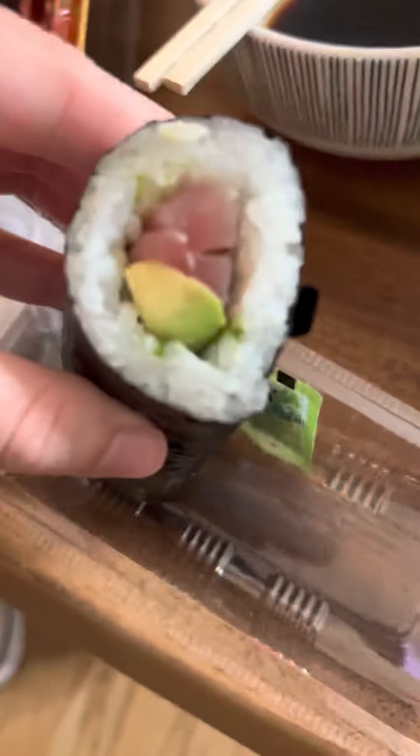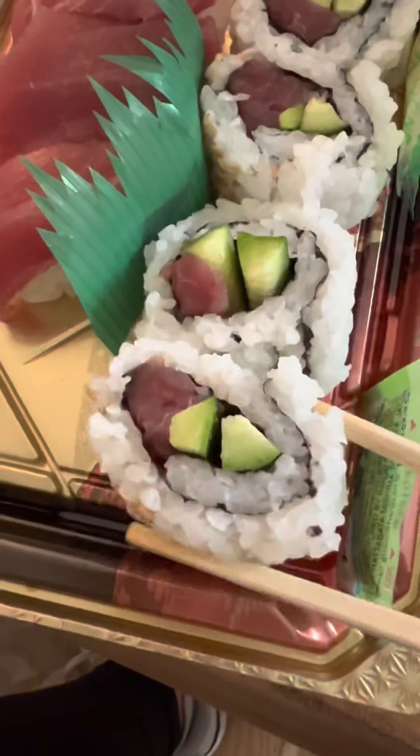That was pretty good too. Could use a bit more fish, but pretty good actually. Also yummy. I thought that was a tuna avocado roll, but it was cucumber. It was good, just not what I expected.